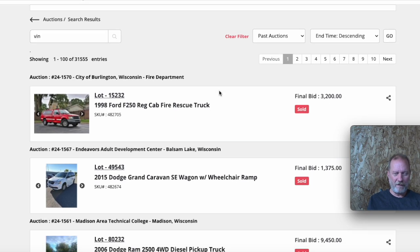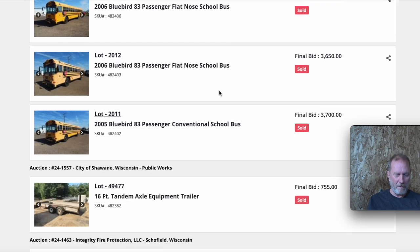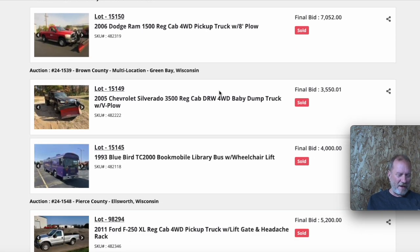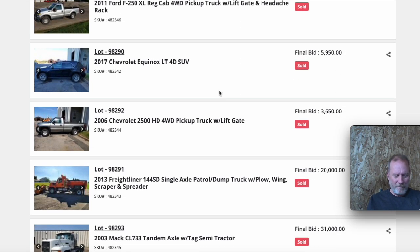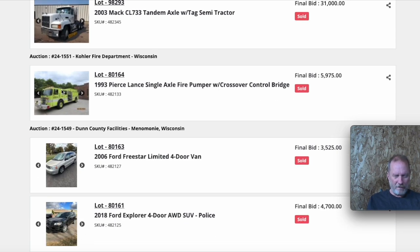Wisconsin Surplus is a private auction company that sells a lot of vehicles for the state and different municipalities. Looking through these, some of them are rough. Some of the stuff goes higher than you'd think, because there's nowhere else for people to buy — the dealer auctions are so restricted. You can go to Minnesota to buy, but that's a bit of a haul to pick up vehicles, and some of these are parted out or have different problems with them.